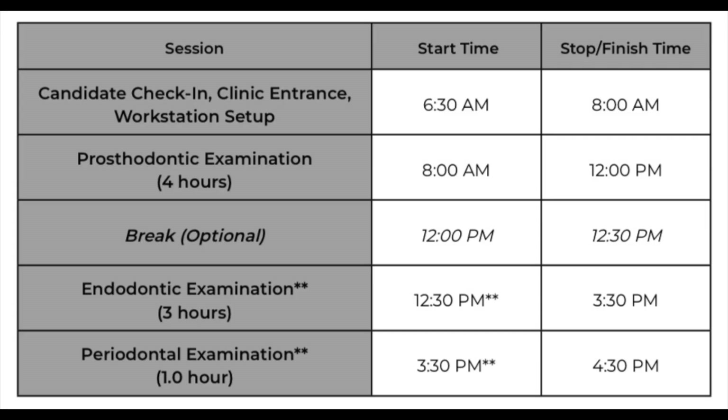Here is what they recommend your day-of exam schedule looks like to prepare for. However, you can definitely finish earlier — I know I did because I didn't take the full amount of time. You want to expect to get there fairly early; most of us arrived between 6:30 and 6:45 a.m. to set up for the 8 a.m. start time.